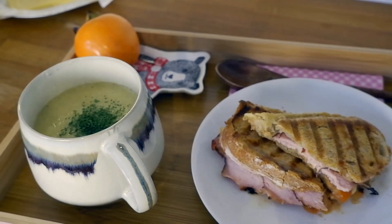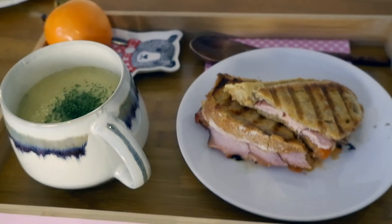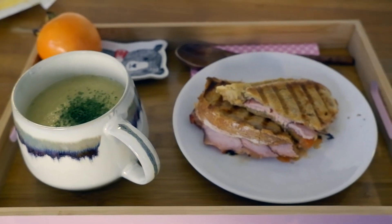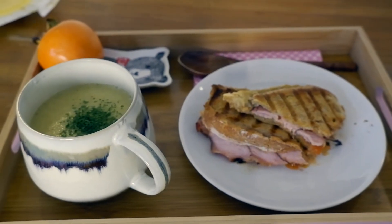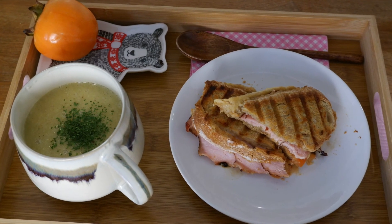A little bit of parsley just to make it look fancy, and onto my lunch tray. I have my soup, my sandwich, and a Sharon fruit — persimmon. I'm not sure, I've never had one before, but I'm trying it today. That's it — lunch from start to finish in about 20 minutes including the kitchen cleaned. It was delicious, I highly recommend this. Thank you so much for watching.